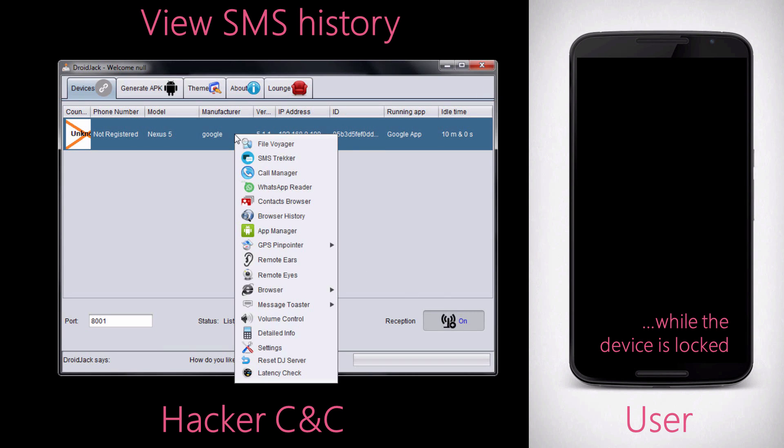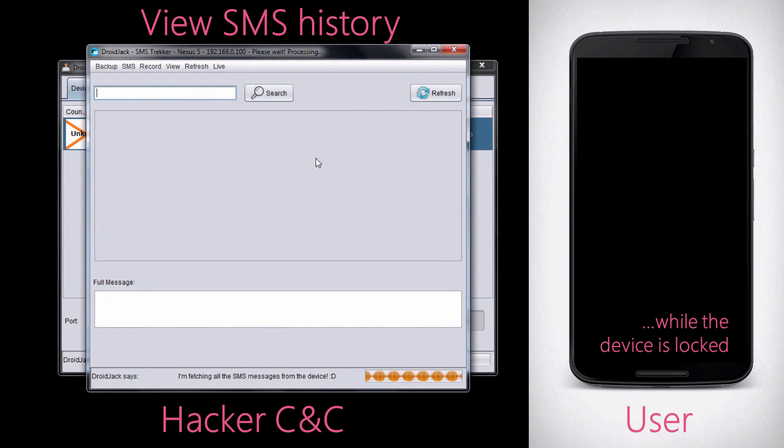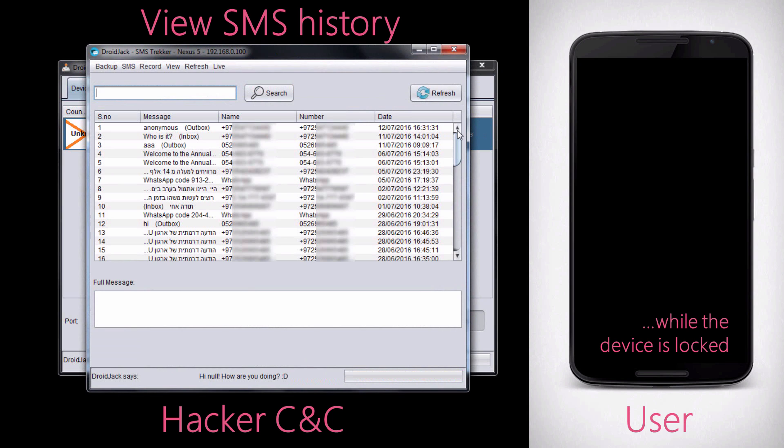Finally, the example we see here is a collection of text messages from the device, giving the attacker the ability to read through previous messages and even create new ones — possibly sending them to expensive premium rate numbers, allowing the attacker to earn some money and running up a huge phone bill for the victim.